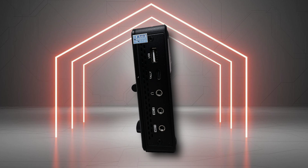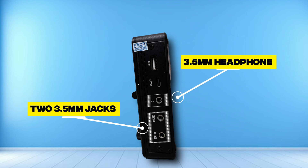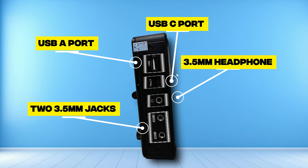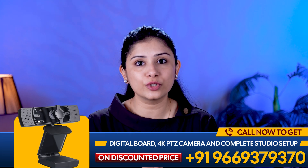On the right side, you will find all your audio needs covered. Two 3.5mm jacks can be configured as microphone inputs or line-in. A 3.5mm headphone jack for real-time audio monitoring, and a USB-A port for loading graphics or recording videos onto storage. Additionally, the USB-C port enables connections to an external tally lightbox for enhanced studio workflows.